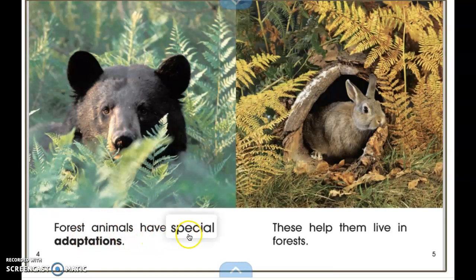Forest animals have special adaptations. Do you remember what an adaptation is? Let's think about when we talked about deserts. An adaptation of a cactus was that it can soak up lots of water to help it survive in the hot environment it is in. An adaptation is something special that an animal or plant has or does to help them survive in their environment. Adaptations help them live in forests.